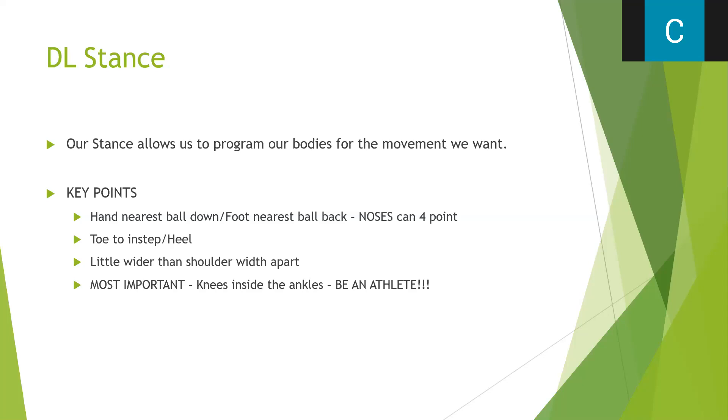Our D-lineman stance is day-one, day-one install. We talk to our guys about how defensive line is not trying to play in space — if they were that good in space, we'd have them playing linebacker or DB. We want them to play on blocks, no deeper than a yard in the backfield. Key points: hand nearest ball is down, foot nearest ball is back. We let our noses four-point since they'll be L7 every time. Feet a little wider than shoulder-width. The most important thing: flat back and knees inside the ankles.